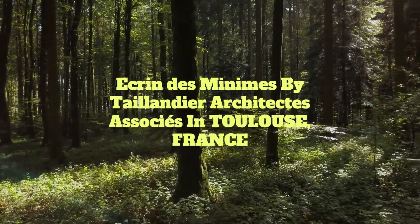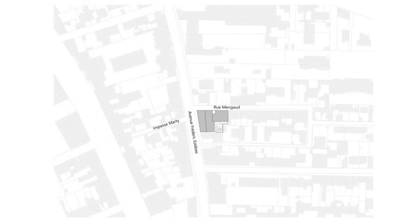Ekran de Minims by Talendier Architects Associés in Toulouse, France. Located in the Minims district, between the Canal du Midi and the Barrier de Paris neighborhood, the site forms a corner between Avenue Frederic Esteebe and Rue Mengod.